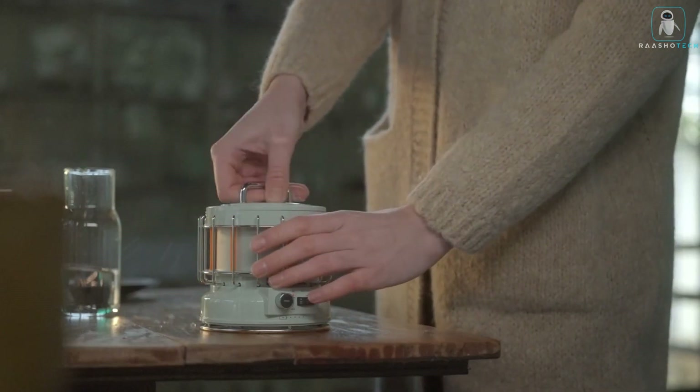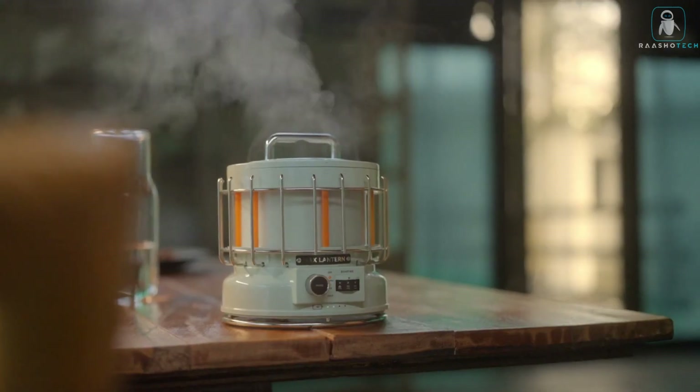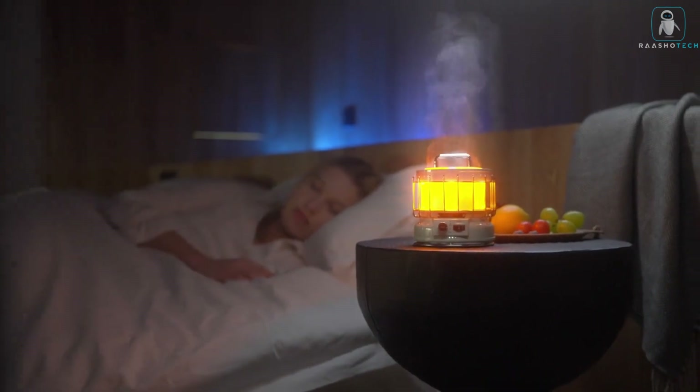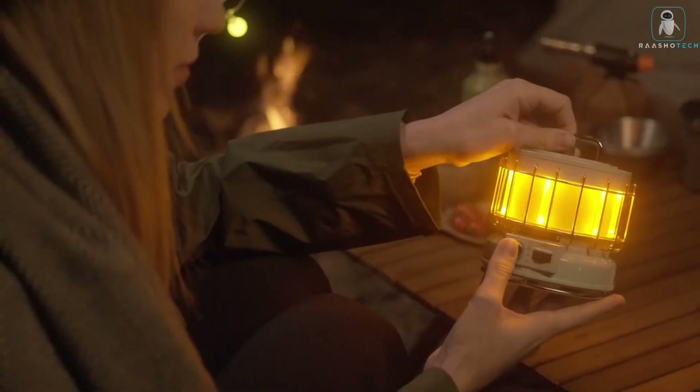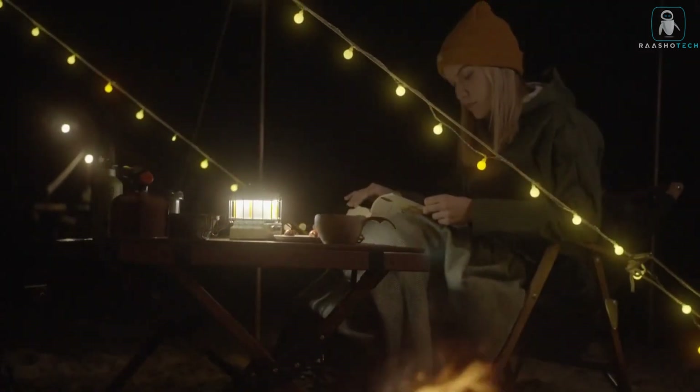The Flexdale Max Lantern is made from durable materials and has a compact design that makes it easy to carry and store. It also has a Type-C charging port that allows you to charge it with any power source. So don't settle for a boring, ordinary, or unsafe lantern — get the Flexdale Max Lantern today and enjoy the ultimate three-in-one lantern experience. Trust me, you'll love it.